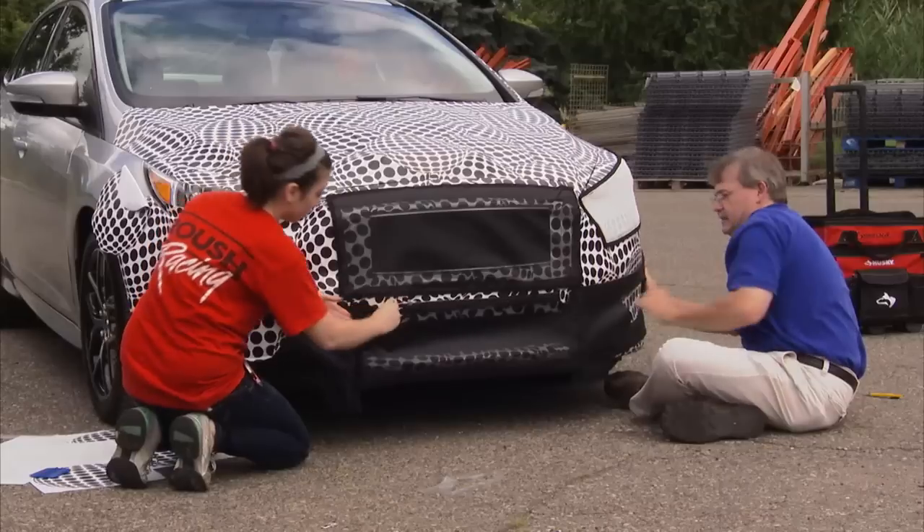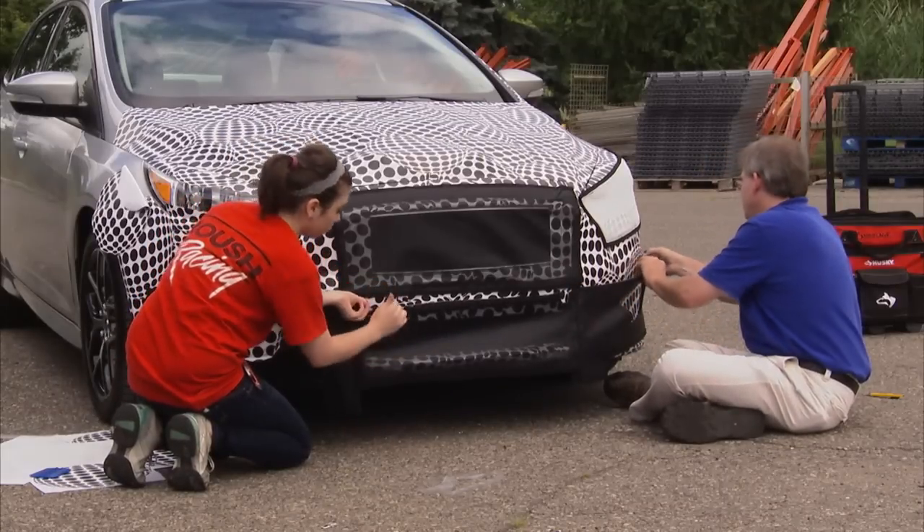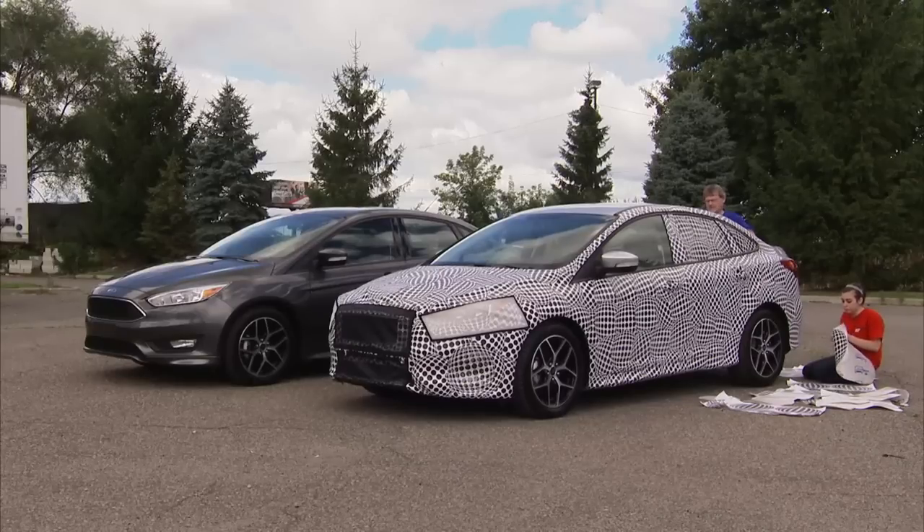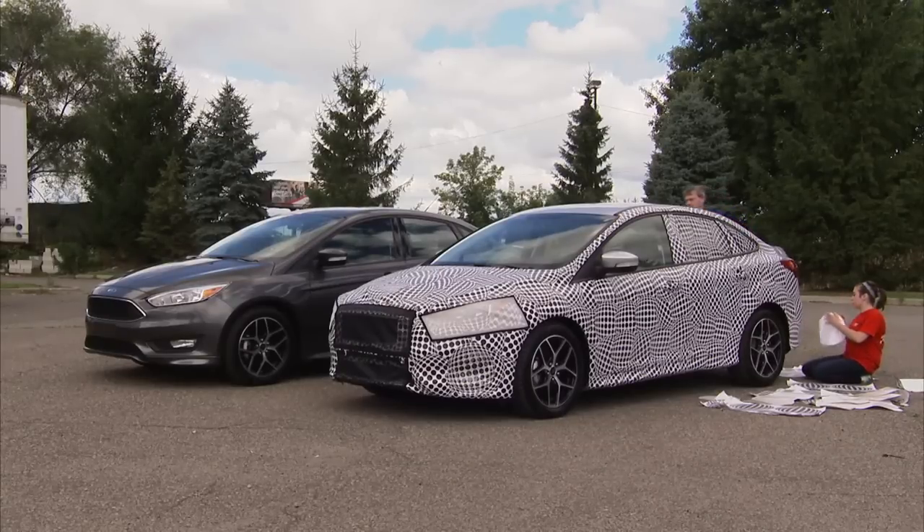We actually build a fake architecture on the car that then gets wrapped so we can change the profile and change the appearance. So you might not know you're seeing a Mustang — you might think you're seeing a small station wagon because we've changed the roof line and the angle of the back window. We're simply trying to make it more difficult for people to take photos and videos of our vehicles while we're testing them on the street.